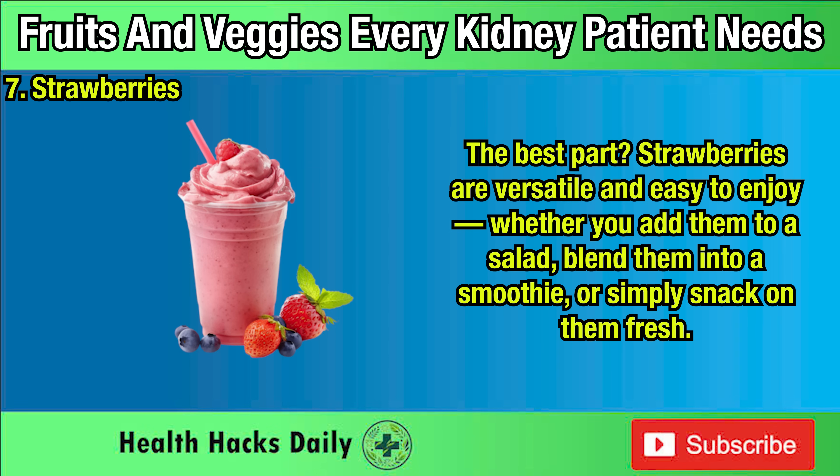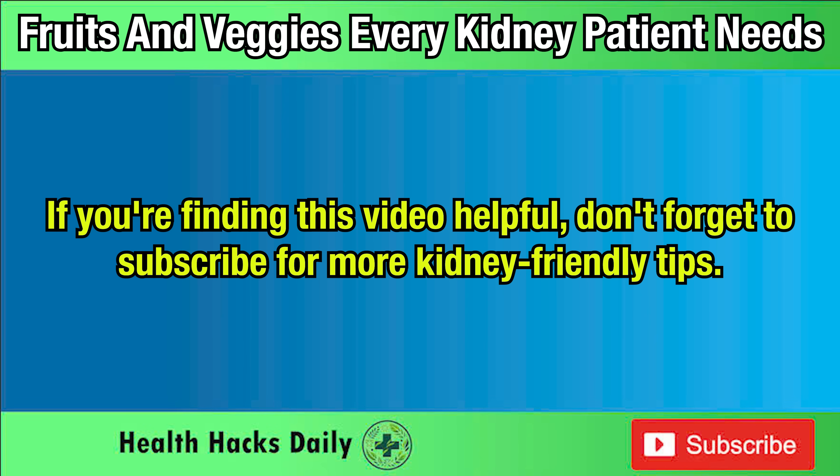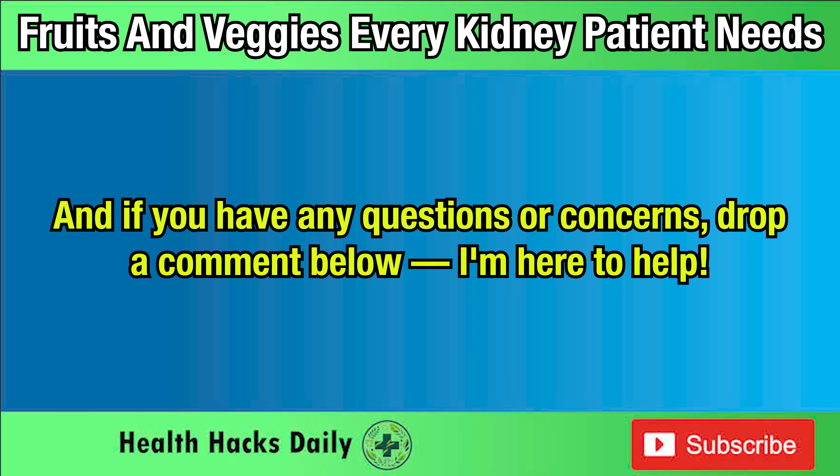The best part? Strawberries are versatile and easy to enjoy. Whether you add them to a salad, blend them into a smoothie, or simply snack on them fresh, sticking to about 100 grams — roughly a handful — will help you stay within safe potassium limits while still benefiting from their refreshing taste and powerful nutrients. If you're finding this helpful, don't forget to subscribe for more kidney health tips, and if you have any questions or concerns, drop a comment below.